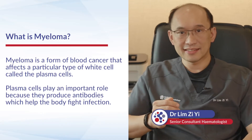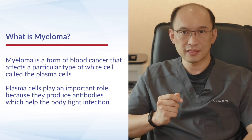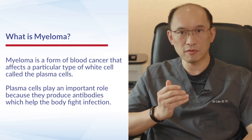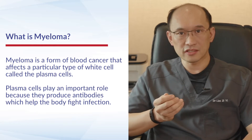Myeloma is a form of blood cancer which affects a particular type of white cell in the body known as plasma cells. In a normal person, plasma cells play a very important role because they produce a type of protein in the body called antibodies, and antibodies circulate in our body and help us to fight infections.